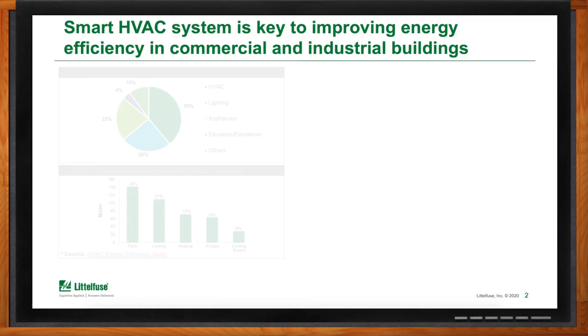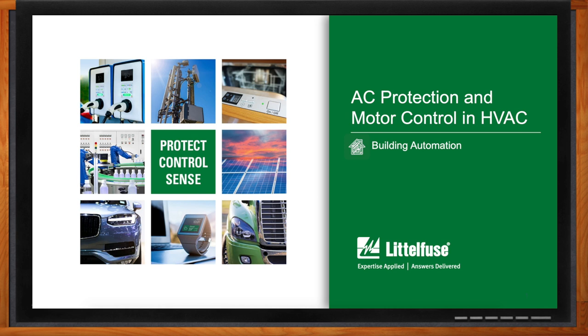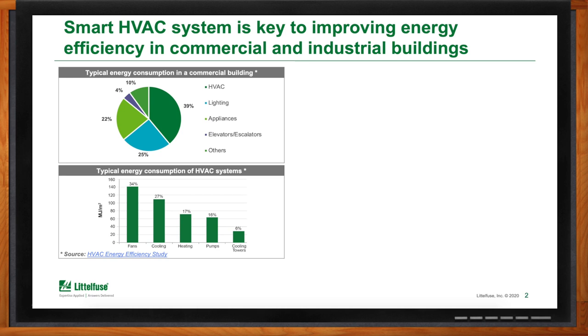We're getting into AC protection and motor control for HVAC systems today. But before we get into the details, energy efficiency and reliability is crucial in this area, right? Crucial is an understatement. The typical energy consumption in a commercial building is primarily taken up — almost 40% of that is done by the HVAC system.